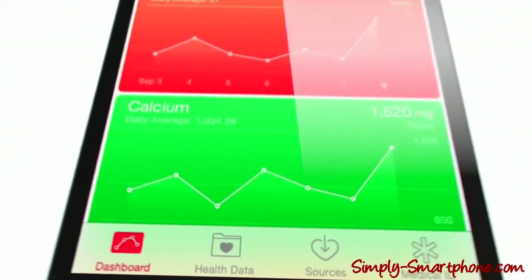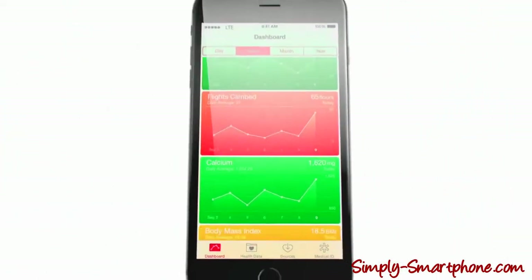We've added an M8 motion coprocessor, which works in a low-power mode to efficiently measure your fitness activity throughout the day.